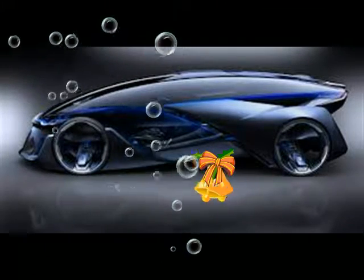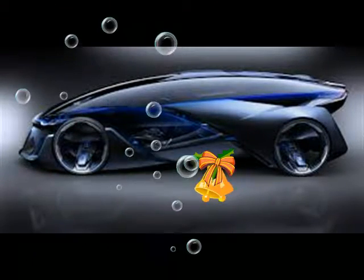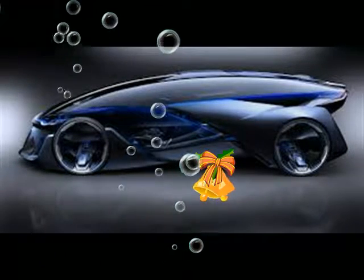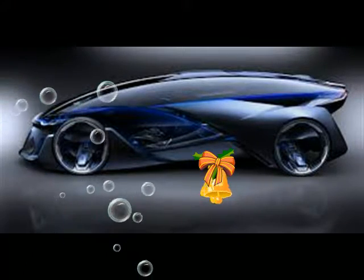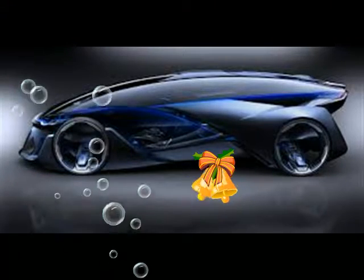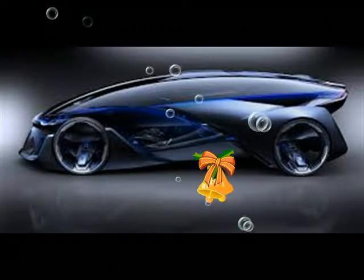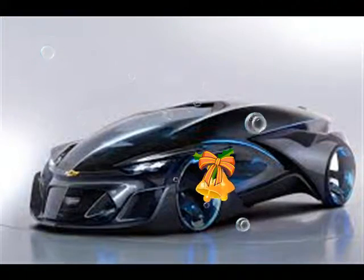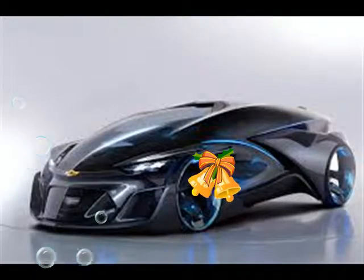Almost all of the bodywork is transparent, and Dragonfly doors peel nearly all of it away to reveal the four-seat interior. The car also features crystal laser headlights and taillights. If it weren't for the glowing Chevy bowtie on the nose,